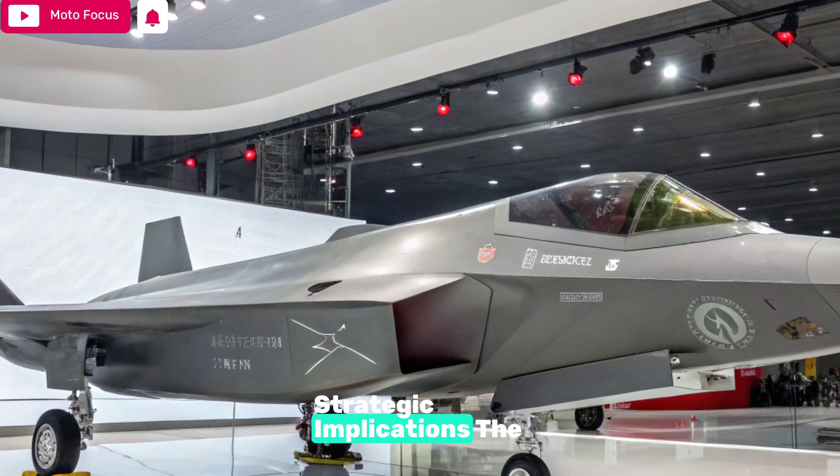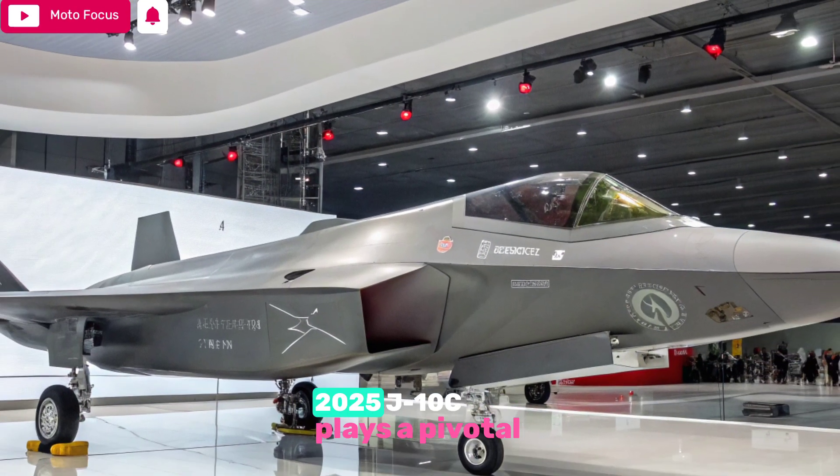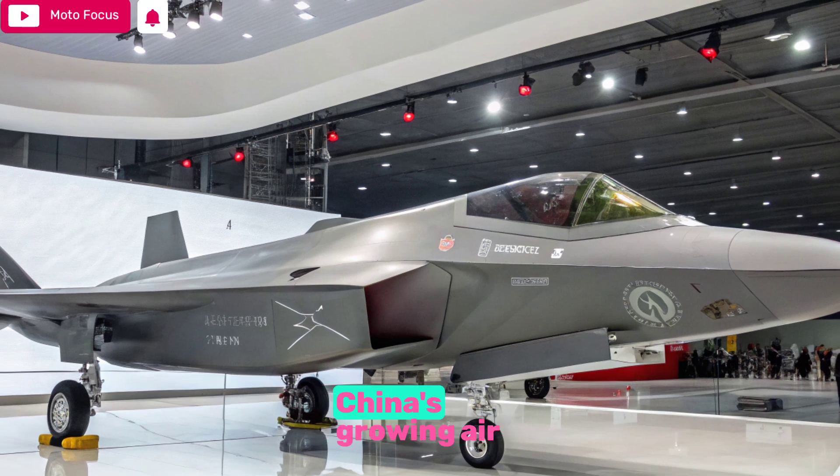Strategic Implications: The 2025 J-10C plays a pivotal role in China's growing air power strategy, designed to complement the J-20 stealth fighter.